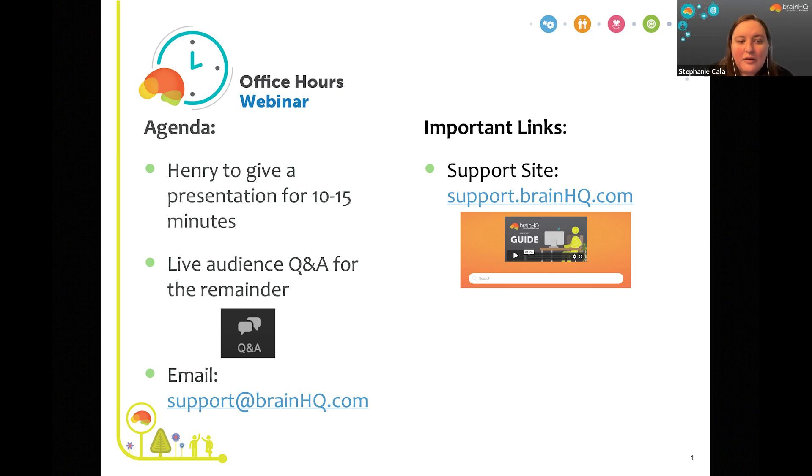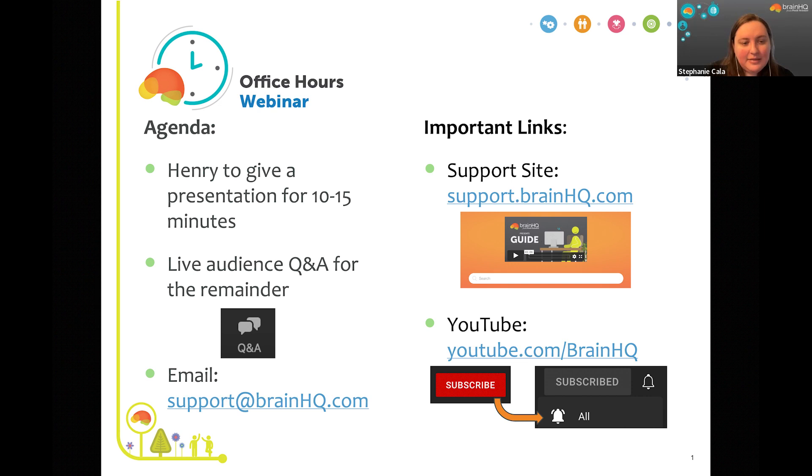Today's webinar is being recorded and will get posted to our YouTube channel in the coming days. If you'd like to be notified when the video goes live, go to youtube.com/brainhq and subscribe. You can also email us at support@brainhq.com if you'd prefer we send you a link to the video once it is live.